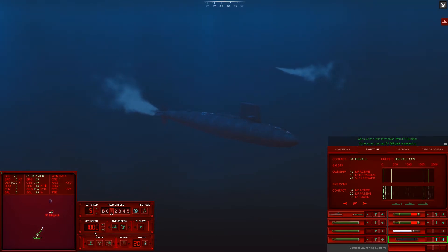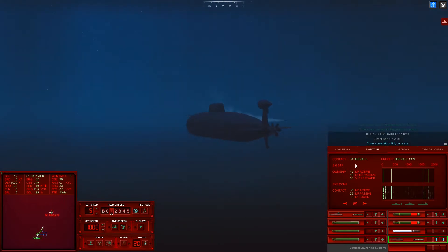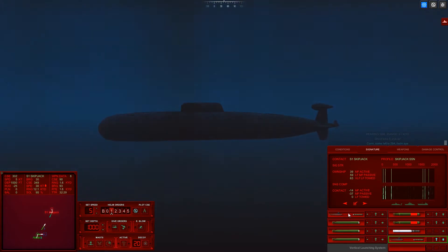I've got a lovely MOSS. Shoot Tube 8, aye sir. Come left to 294, helm aye. Nice try, dude. Nice try. He's at flank speed now, he's running. He's very much scared.